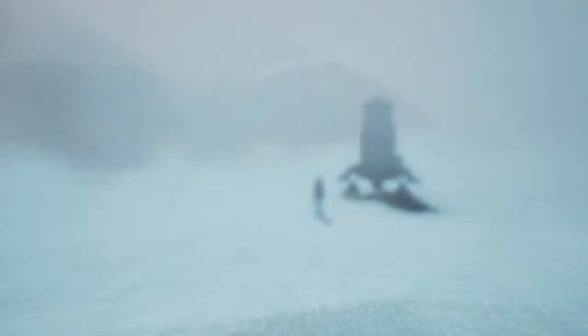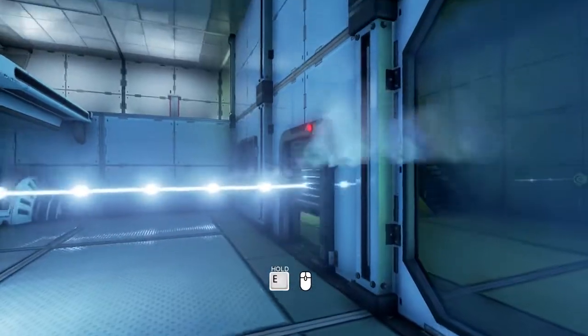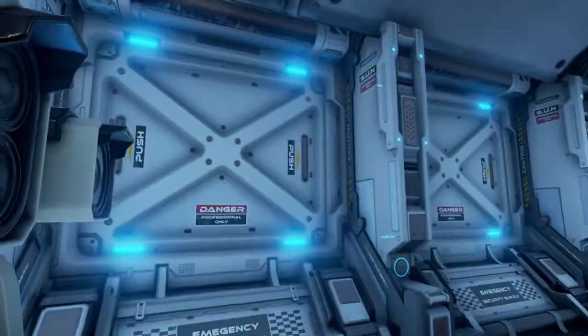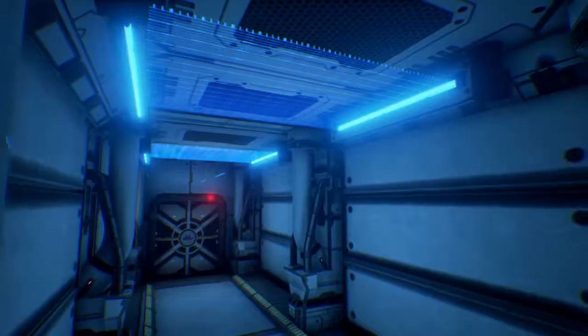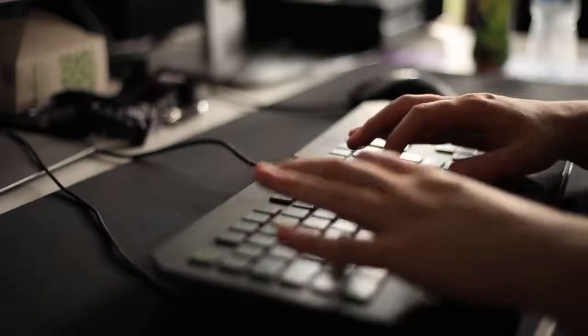The Turing Test is a first-person puzzler set on Jupiter's ice moon Europa. We started with a common science fiction question — is there life on Europa? — and we went to scientific advisors to try and get an idea of what that life would actually be. So we're telling a science fiction story, and it is really fictionalised — we have lasers and all this kind of stuff — but it's based in an underlying reality of wanting to tell a story that could actually be true.